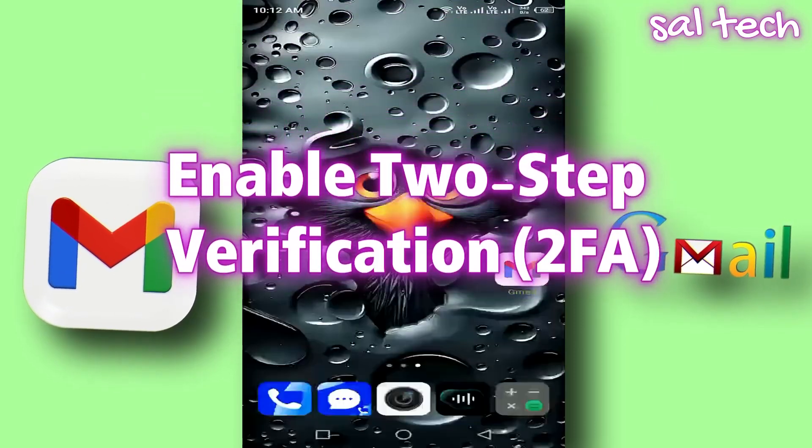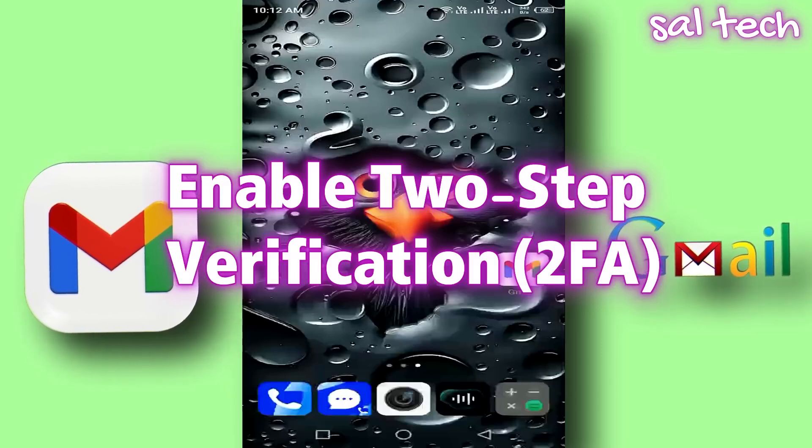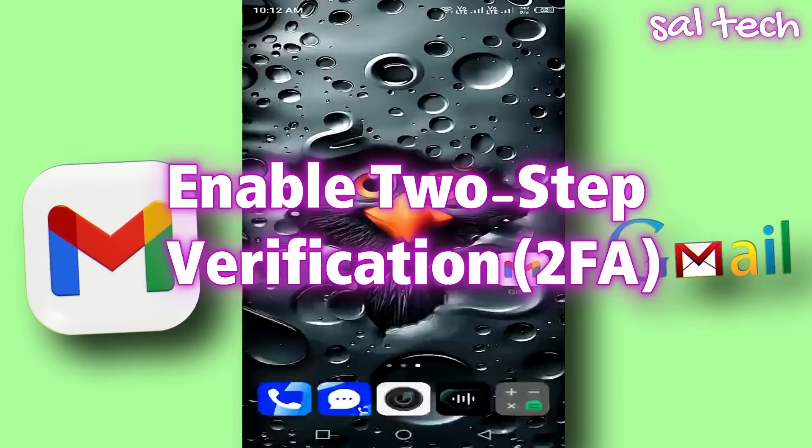2. Enable Two-Step Verification. This feature adds an extra layer of protection. Even if someone knows your password, they won't be able to access your account without entering a verification code sent to your phone.